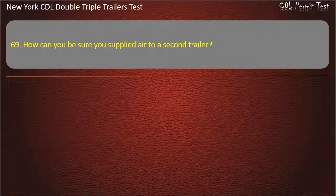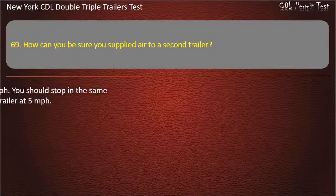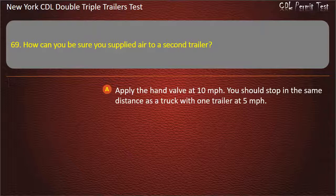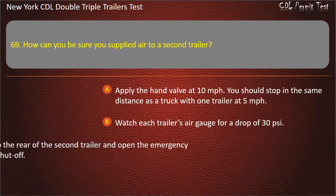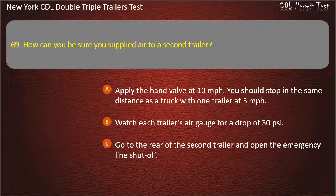Question 69: How can you be sure you supply air to a second trailer? Apply the hand valve at 10 miles per hour — you should stop in the same distance as a truck with one trailer at 5 miles per hour. Watch each trailer's air gauge for a drop of 30 pounds per square inch. Go to the rear of the second trailer and open the emergency line shut-off. Answer: Go to the rear of the second trailer and open the emergency line shut-off.